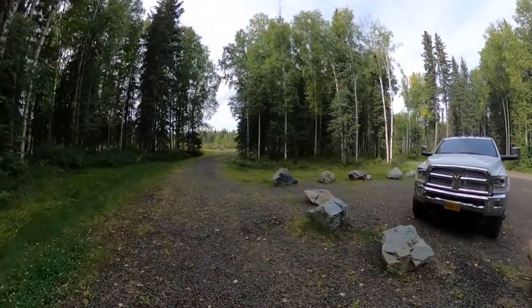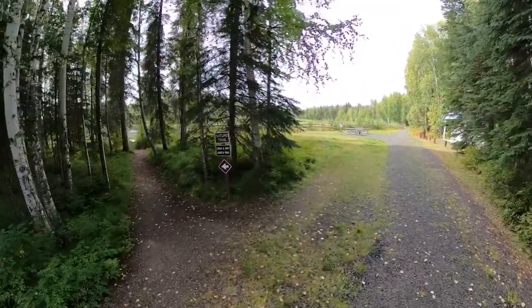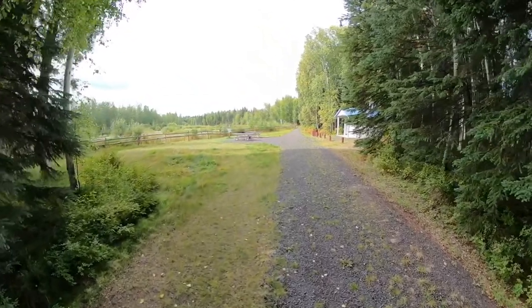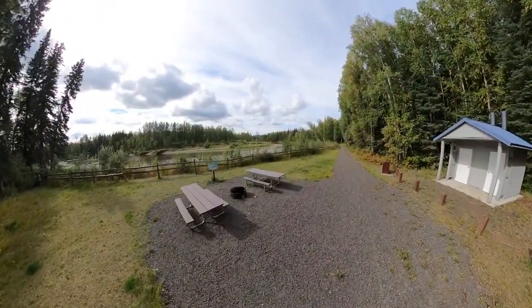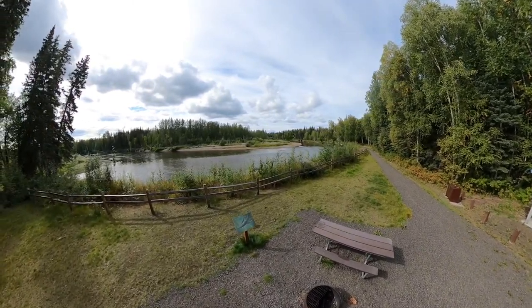Right in the middle of the campground you're going to find the access to the Chena River. You just walk down this path here and on the left we have access to launch boats and canoes and small rafts. And we have this great little picnic area here that's right on the Chena River. You can access this from the day use area as well.